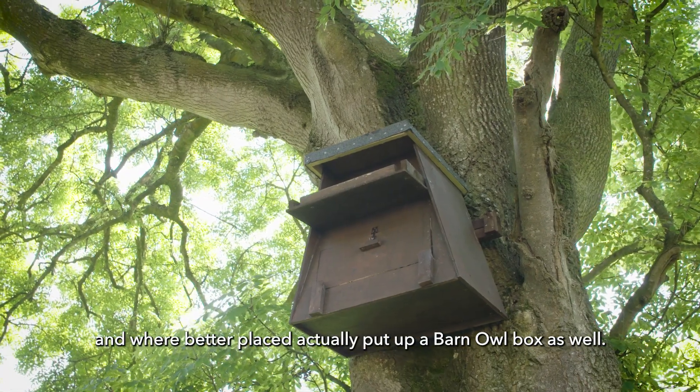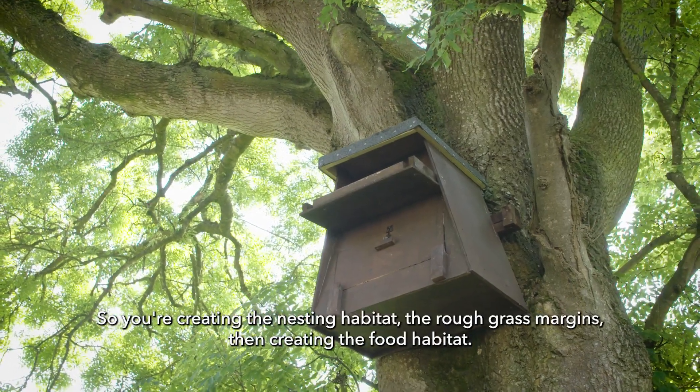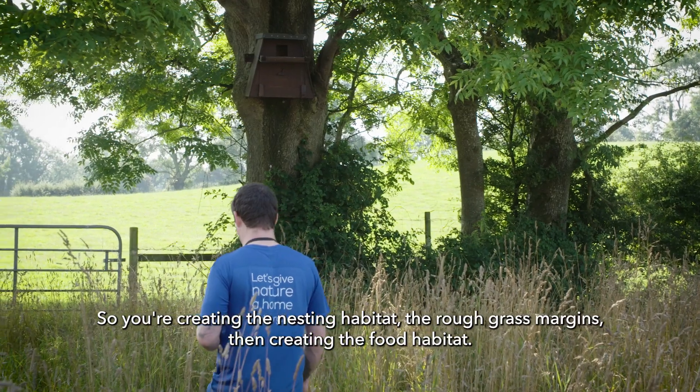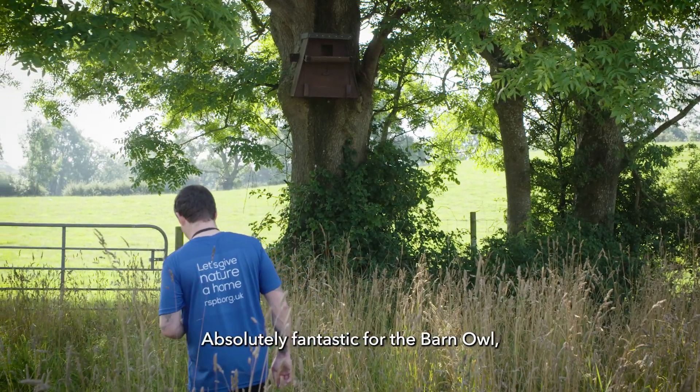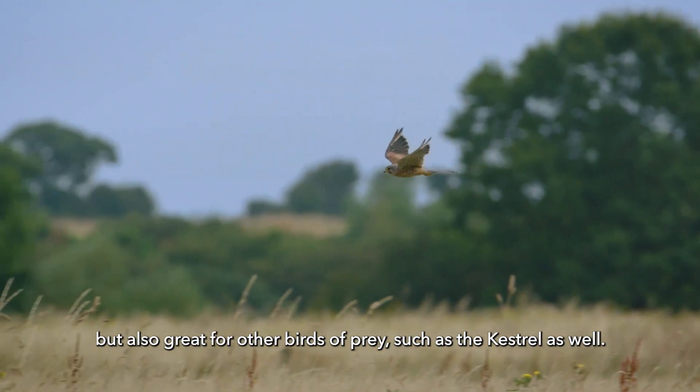We're also better placed to put up a barn owl box, so you're creating the nesting habitat, and the rough grass margin is then creating the food habitat — absolutely fantastic for the barn owl, but also great for other birds of prey such as the kestrel.